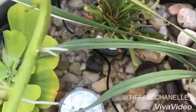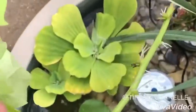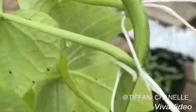Oh my God! The potato vine has roots all up on it — this is why the plant grows so fast. So what I am going to do is make this into several plants; I'm going to get these potted up.